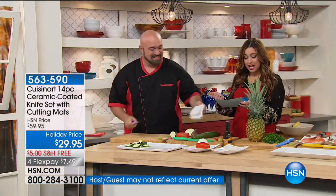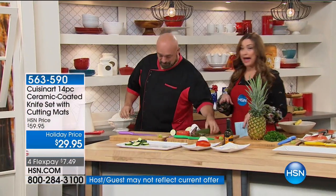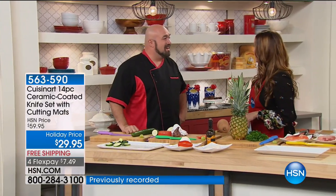You're not only getting all the knives — the chef's, the slicing, the santoku, and the serrated — you're also getting the coordinating mats and the sheets, so you're getting your cutting boards and everything.